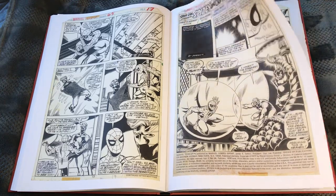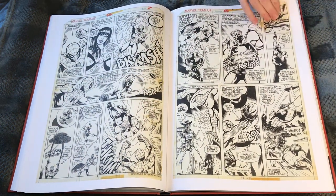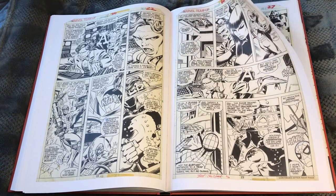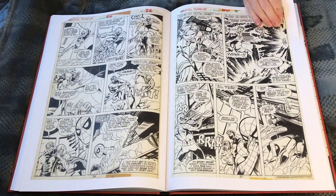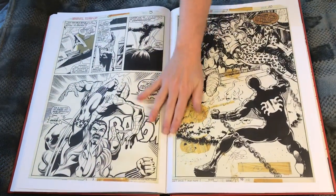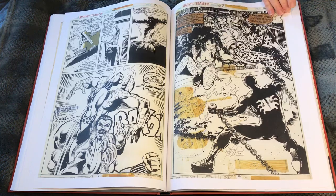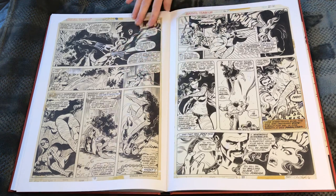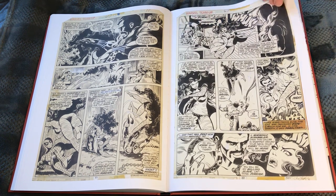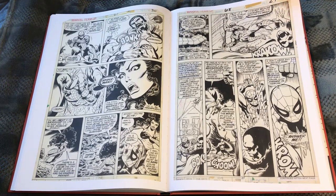This must be the Marvel Team-Up stuff. I see big glowing balls — we must be in Arcade territory. Great shot of Mary Jane there, very Romita Sr. looking, who I think established the pretty Mary Jane that we all know and love. That's Arcade — interestingly, John Byrne was working with Chris Claremont on Marvel Team-Up and he gives Claremont credit for creating Arcade. Craven the Hunter — one of the best. If you haven't read Kraven's Last Hunt by J.M. DeMatteis and Mike Zeck, it's one of my all-time favorite psychological thriller Spider-Man stories. We're still in Marvel Team-Up here.